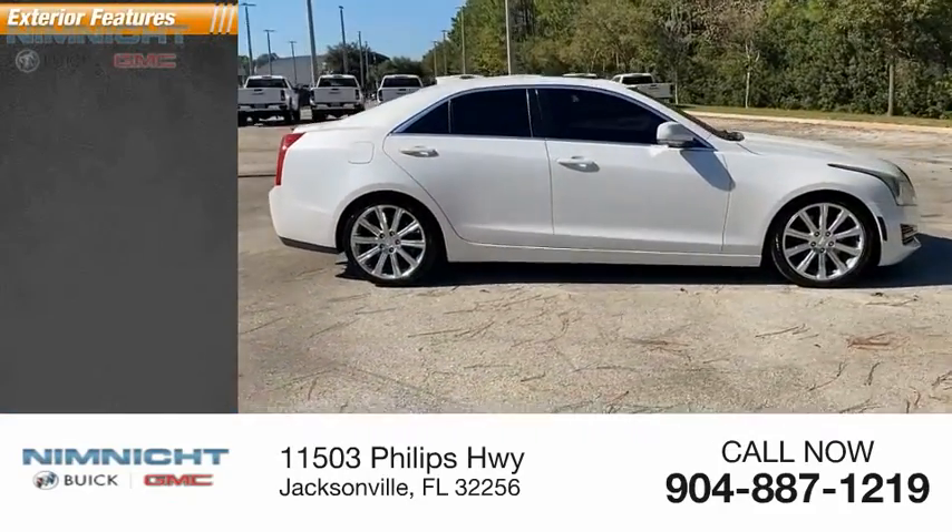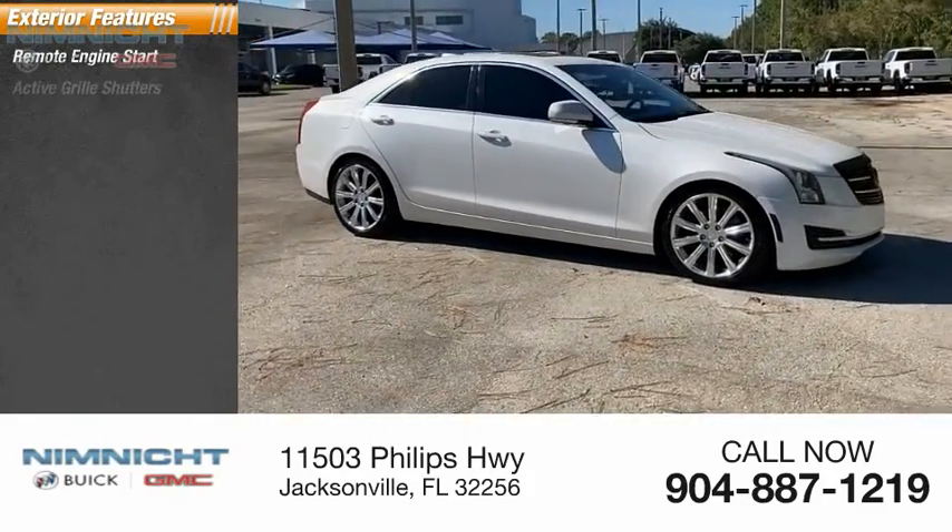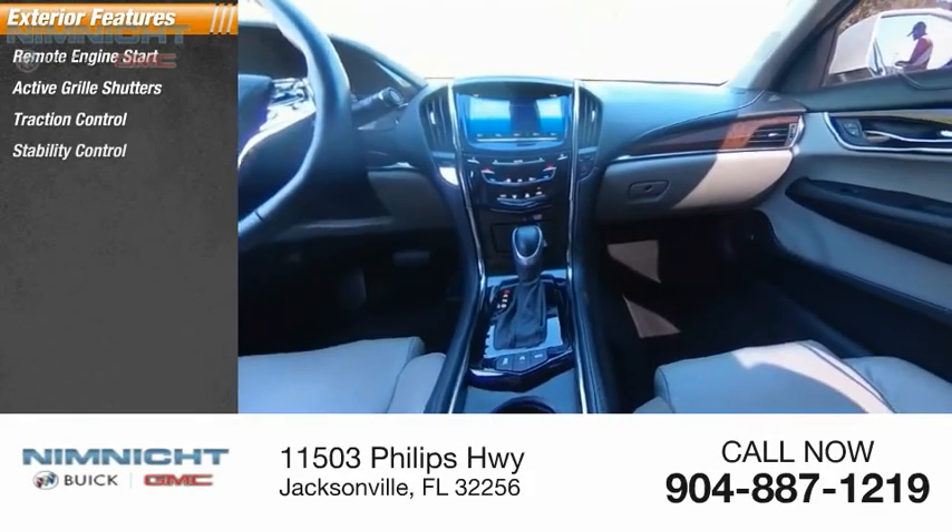Here are some of this vehicle's great options: remote engine start, active grille shutters, traction control, stability control.